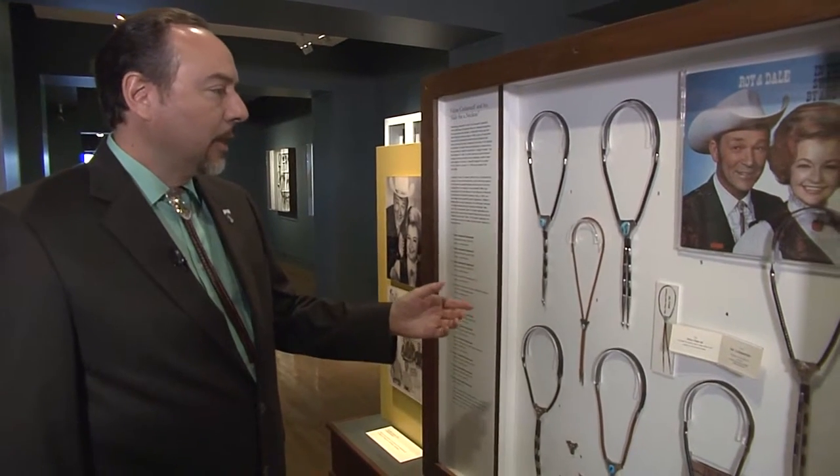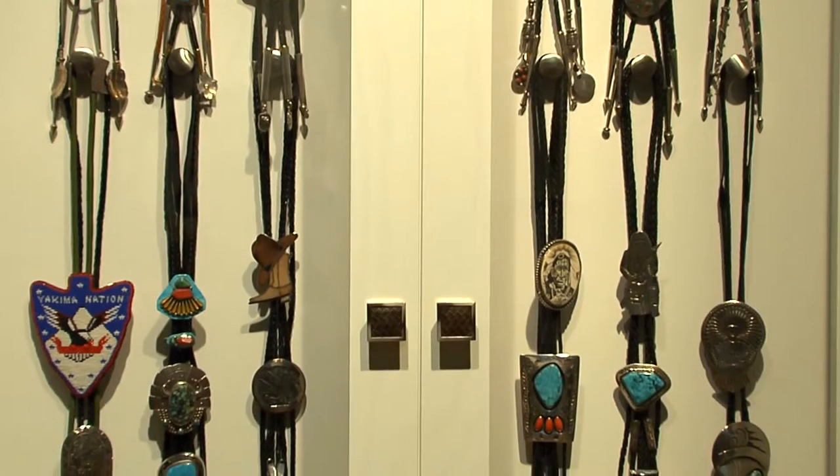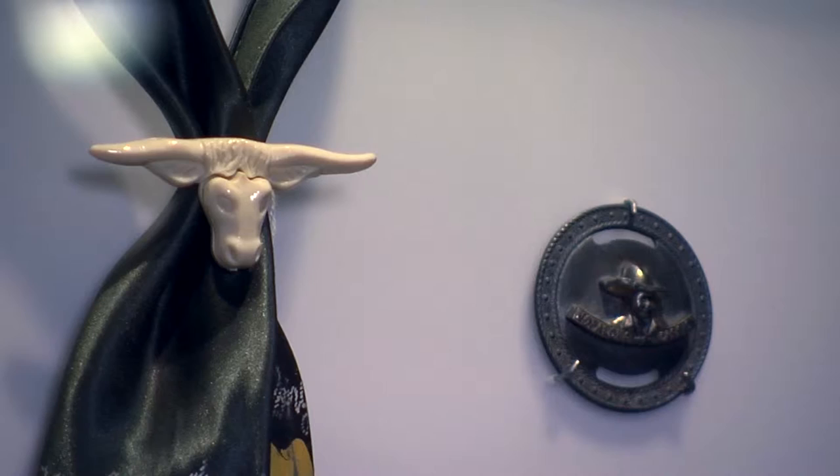Gilcrease Executive Director James Pepper Henry says there's some debate about where the bolo tie came from — possibly a Latin style whip, scarf slides, or hat ties. From that, the bolo tie evolved and was really kind of a novelty item up until the 1940s and 1950s, and then it really took off as an art form.